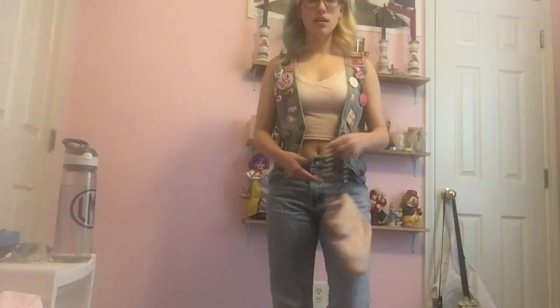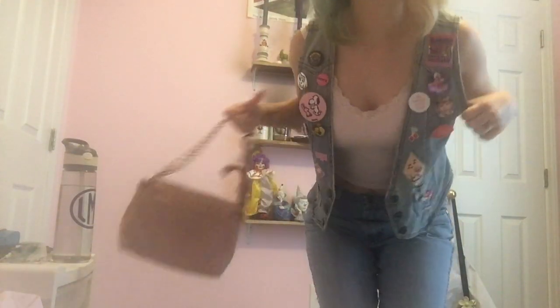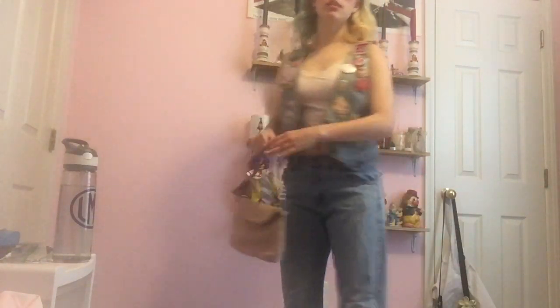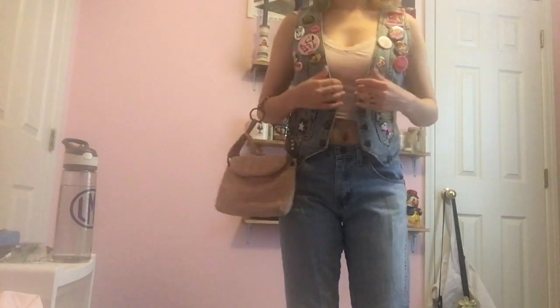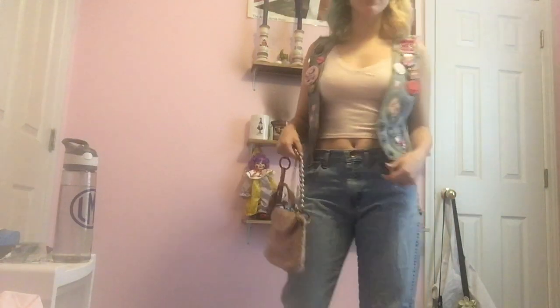This is another jeans fit but this time we're double-deniming it — the same jeans from before with this denim vest that I've added a bunch of patches and pins to, on the front and back. Pink bag, pink Docs, and the pink tank top I thrifted. I think this is a cute fit and very me because I love this vest.